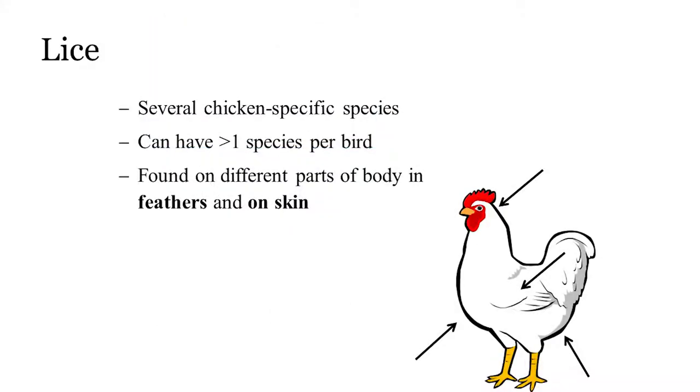Chickens do get lice. They are chicken-specific for the most part — they might get on other galliforms like turkeys, and there might be some host switching, but generally these are very host-specific. There are several different species you might encounter, and you can have more than one species on your bird. They feed on feather material, which is how lice can cause damage. They're on the skin and in the feathers, and can be all over the body, though where they are may be more species-specific.